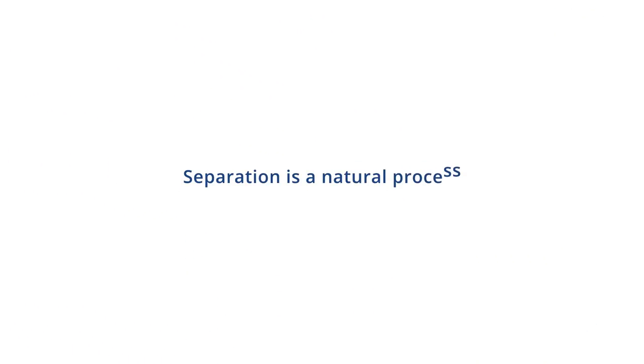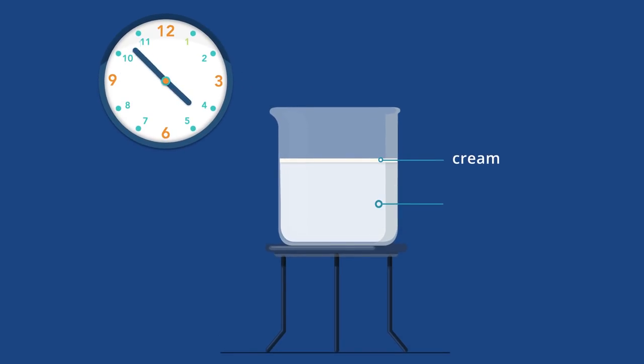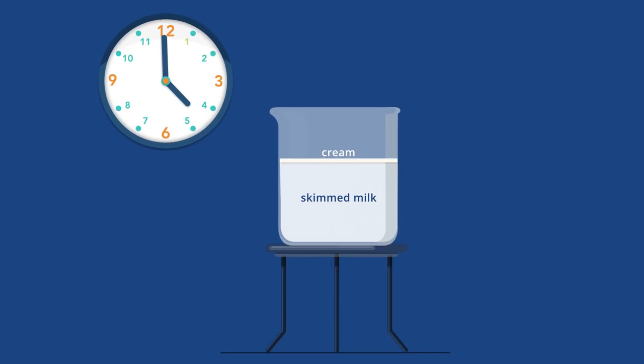Separation is actually a natural process. Imagine if we milked a cow and let the milk stand. It would eventually separate by itself into cream and skimmed milk. This is because the fat globules — that's cream — are lighter and the remaining milk is heavier. The milk has been separated by gravity.